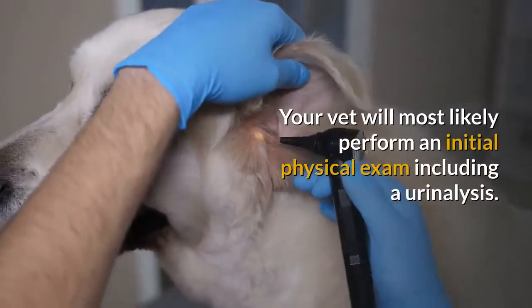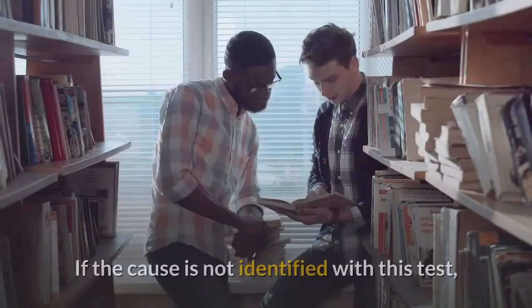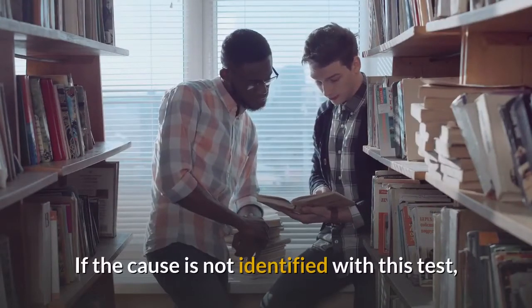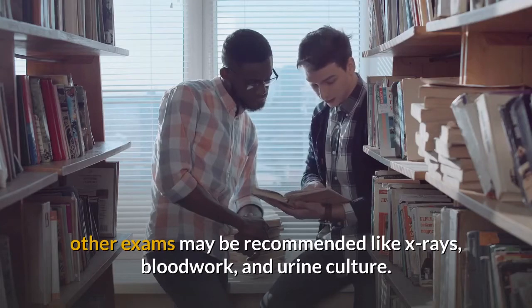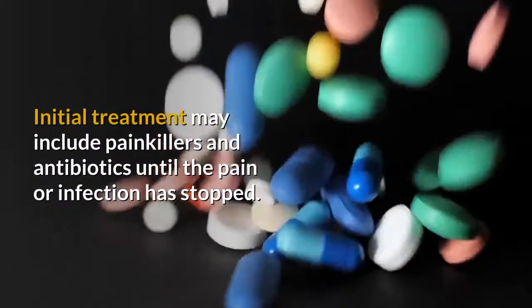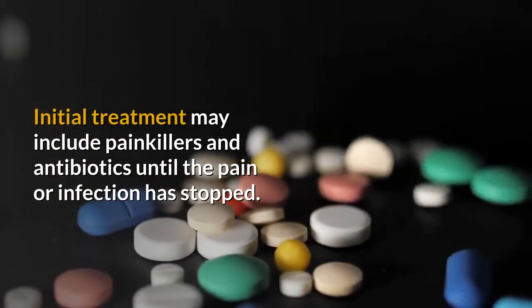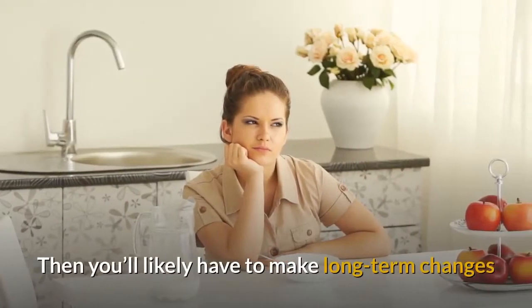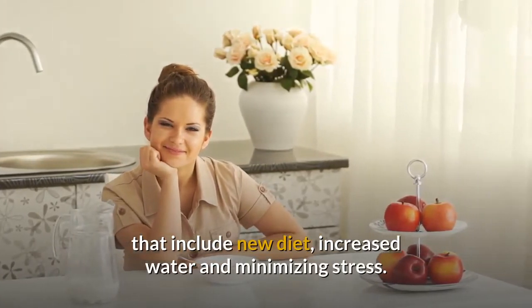Your vet will most likely perform an initial physical exam including a urinalysis. If the cause is not identified with this test, other exams may be recommended like x-rays, bloodwork, and urine culture. Initial treatment may include painkillers and antibiotics until the pain or infection has stopped. Then you'll likely have to make long-term changes that include a new diet, increased water, and minimizing stress.